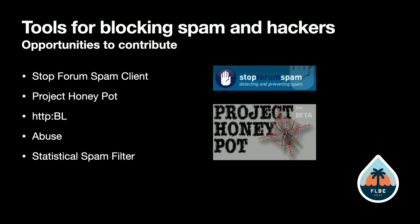To actually take advantage of these identified IP addresses, there's the HTTP Blacklist module that works with Project Honey Pot — that needs to be updated to Drupal 9. And we've got the Stop Forum Spam Client module, which also needs to be updated to Drupal 9. Both are opportunities to contribute.